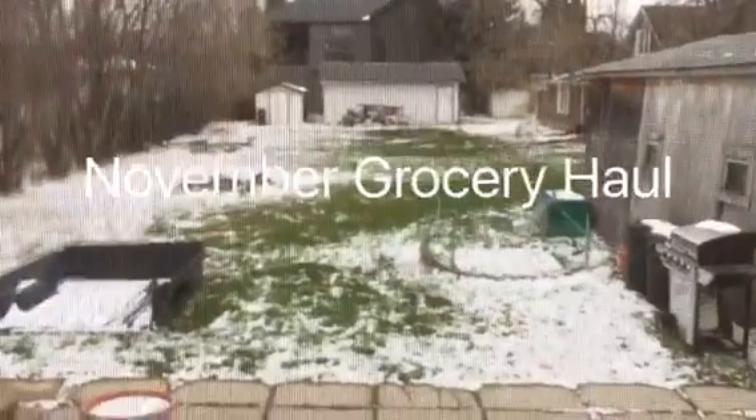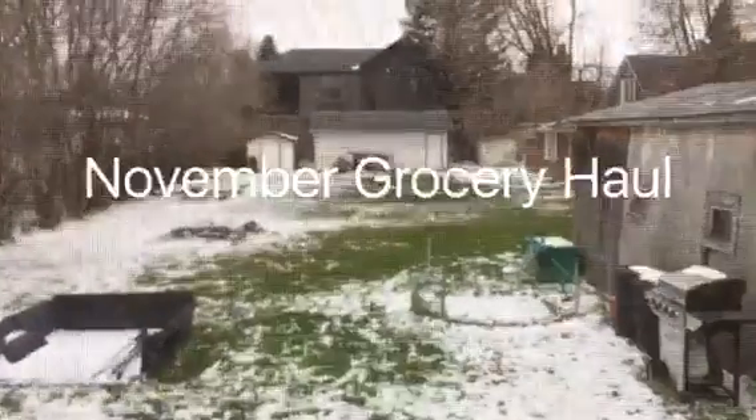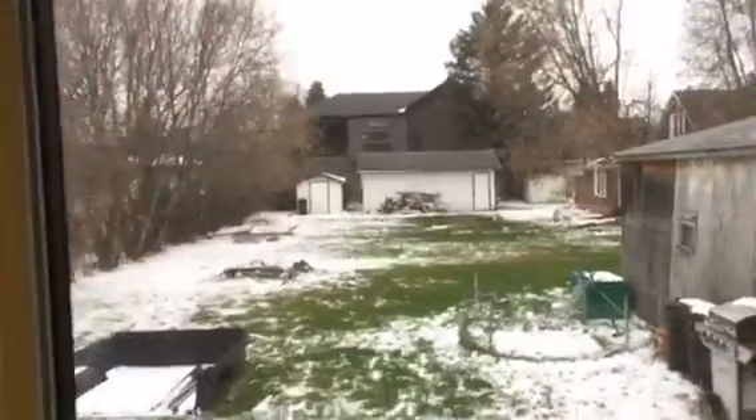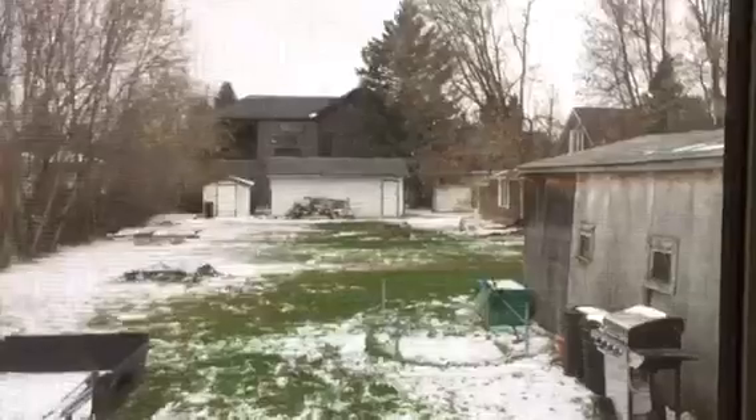Hello everyone and welcome back to my channel. Today is November 1st and we are looking outside my backyard. The snow is melting again even though it just snowed all day. Anyway, let's get on to what I'm going on about today.